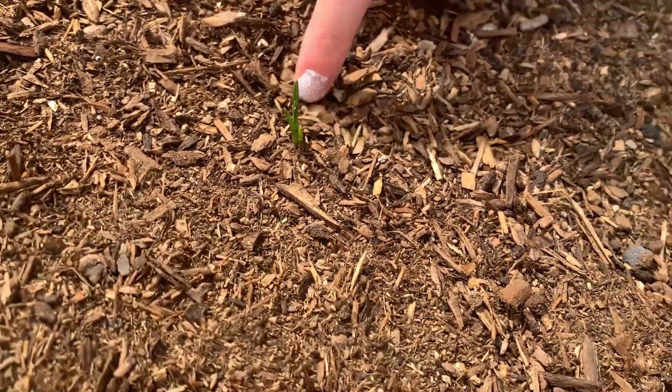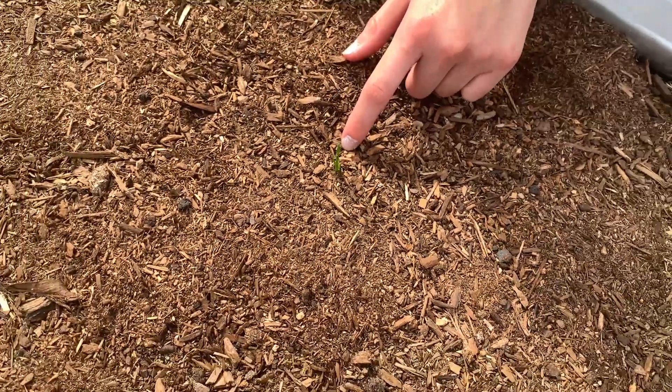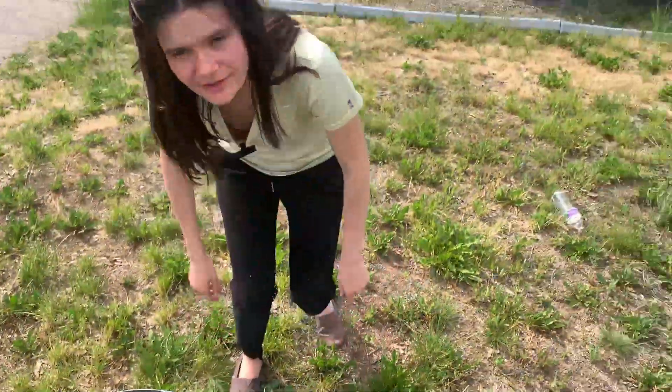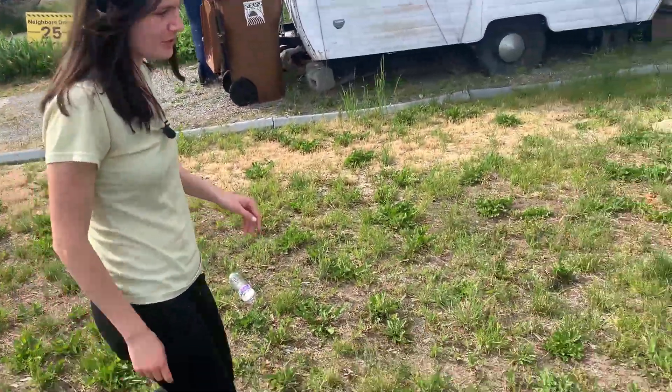We planted some nasturtiums — either purple ember or Alaska mix, I can't remember which. I'm pretty excited; I've never grown those. They're supposed to be super good and peppery.